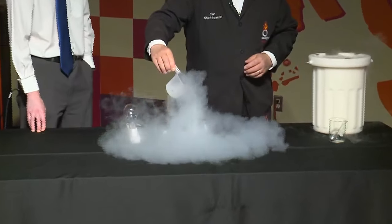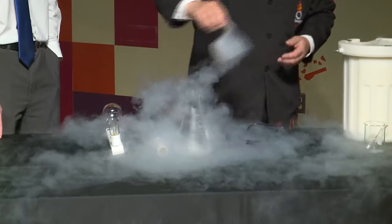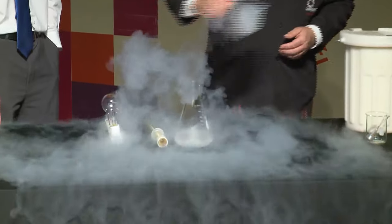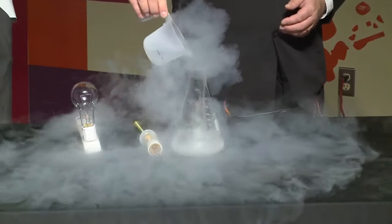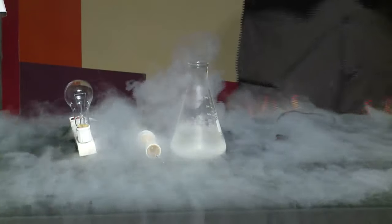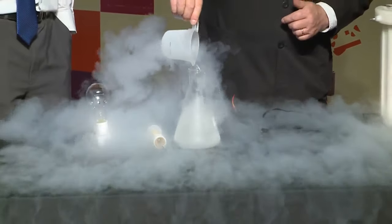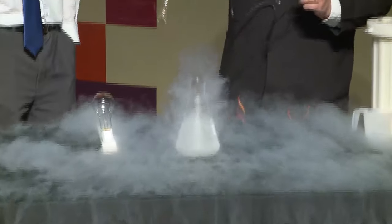We're going to recreate that environment using liquid nitrogen. I have this flask here and I'll pour some liquid nitrogen in. The liquid nitrogen is always vaporizing — changing into nitrogen gas — so near the bottom of the flask we have liquid nitrogen, but near the top it's filled with nitrogen vapor, which is exactly what could be inside a light bulb. Every bulb is a little different — some have krypton, some have argon — but they do not have oxygen inside.